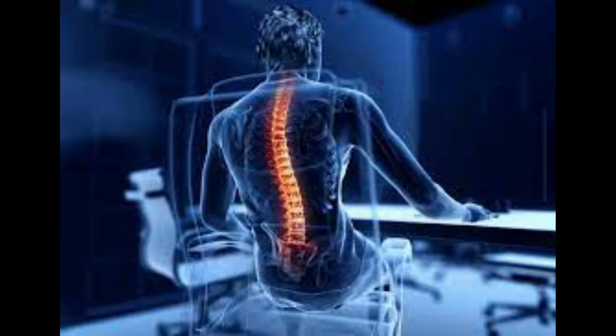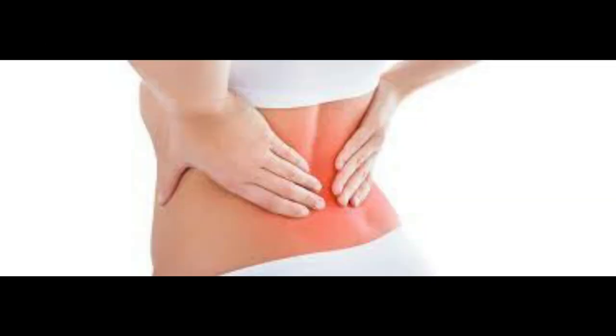By implementing these 10 approaches, you can take significant steps towards relieving and managing back pain. Remember to consult with a healthcare professional for a proper diagnosis and tailored recommendations for your specific condition. Prioritizing your back health can lead to improved overall well-being and a pain-free lifestyle.